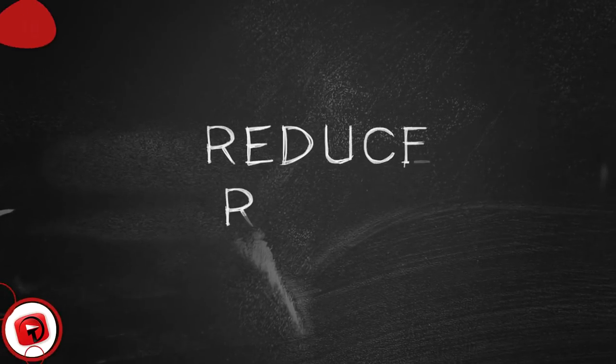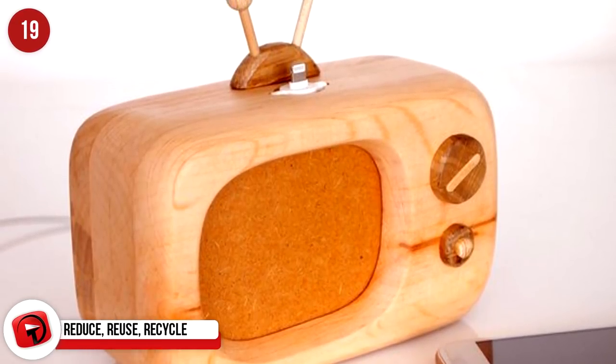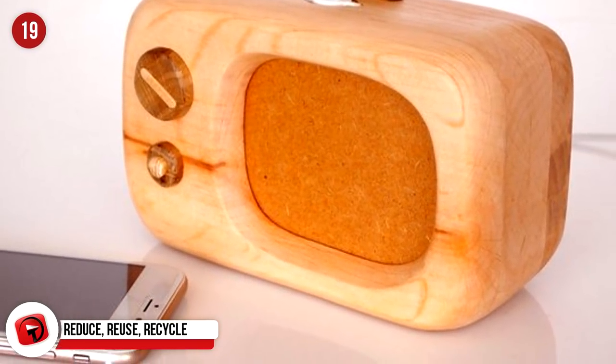Reduce. Reuse. Recycle. If that's your motto, you'll love this vintage TV docking station made from discarded and reclaimed wood. It's trendy, cute, and has a sound that is impressive for such a small unit.